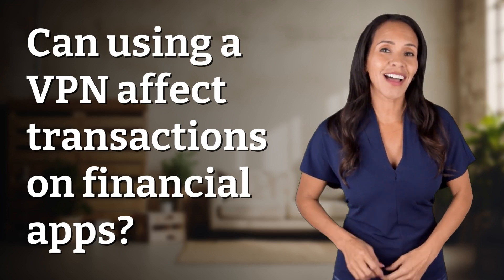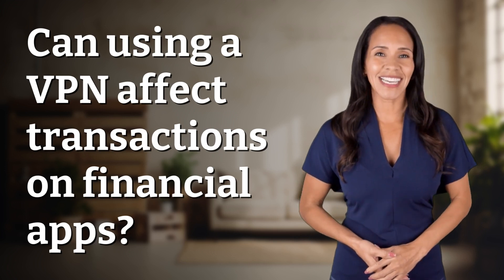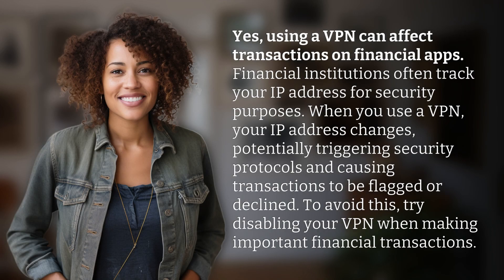Embark on a journey of curiosity with us. What fascinating questions are we exploring today? Yes, using a VPN can affect transactions on financial apps.